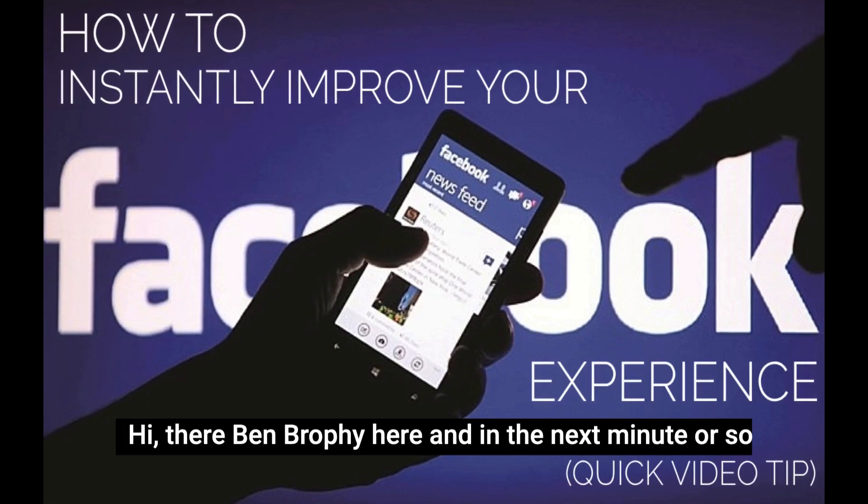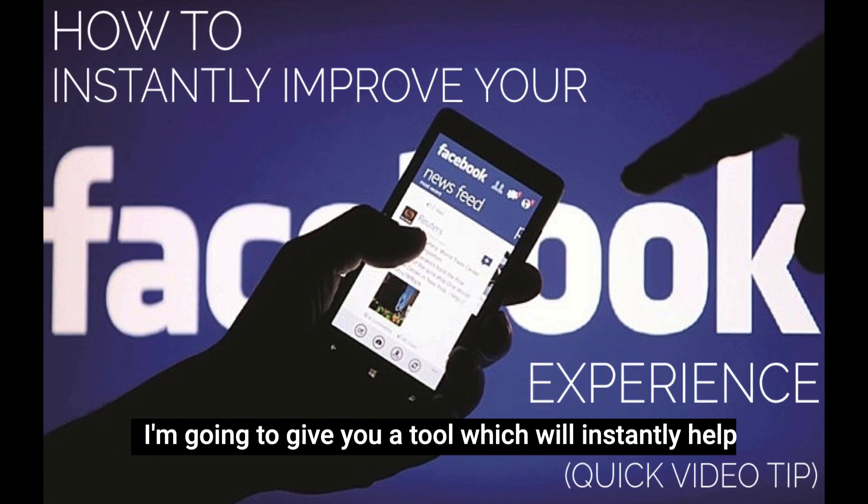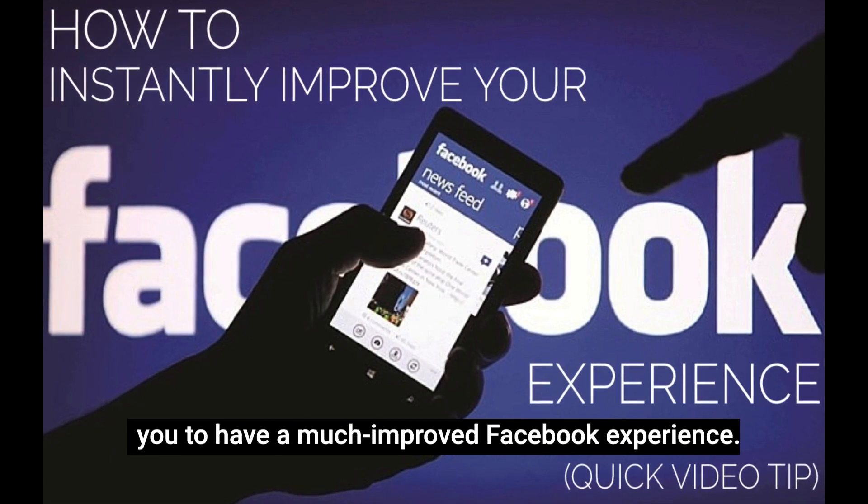Hi there, Ben Brophy here, and in the next minute or so I'm going to give you a tool which will instantly help you have a much improved Facebook experience.